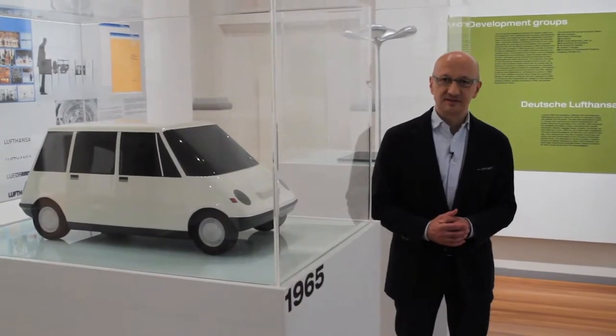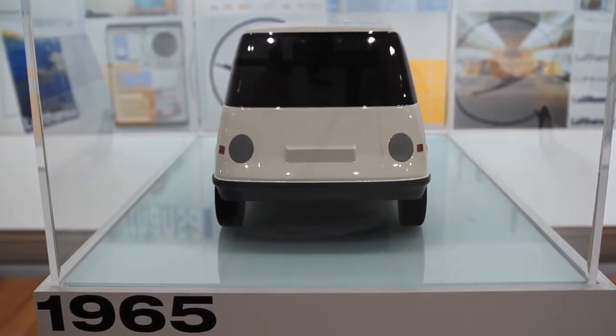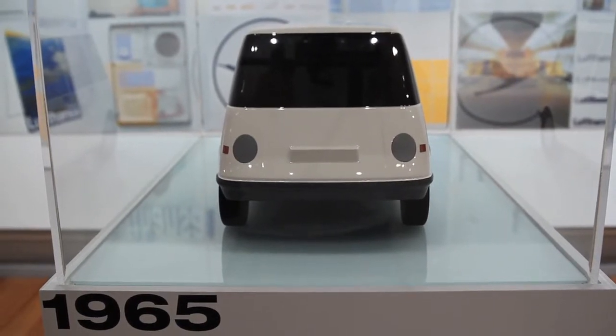They presented this design at the Frankfurt Fair in 1965 and were awarded. It was the idea of the family van, but 20 years before the first one was produced.